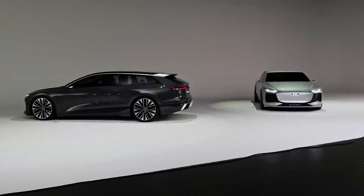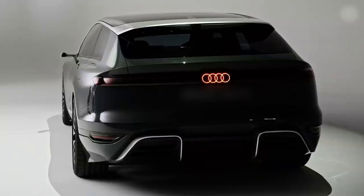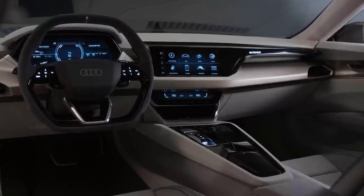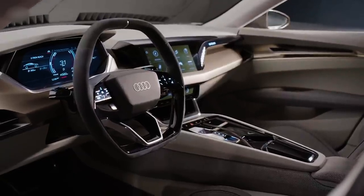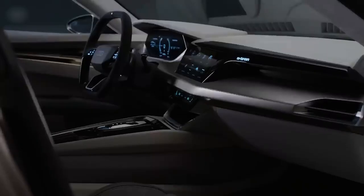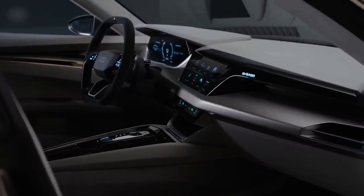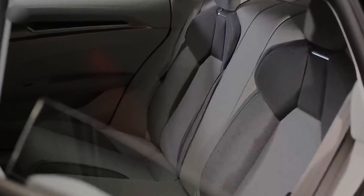Audi hasn't revealed what the A6 e-tron's cabin will look like — maybe it's a secret, or maybe they just haven't finished designing it yet. But you can get a good idea by checking out the e-tron GT and the Q4 e-tron, which both get sporty minimalist interiors with two infotainment displays. There'll definitely be a virtual cockpit, tons of posh materials, and mood lighting, just like in the e-tron GT.